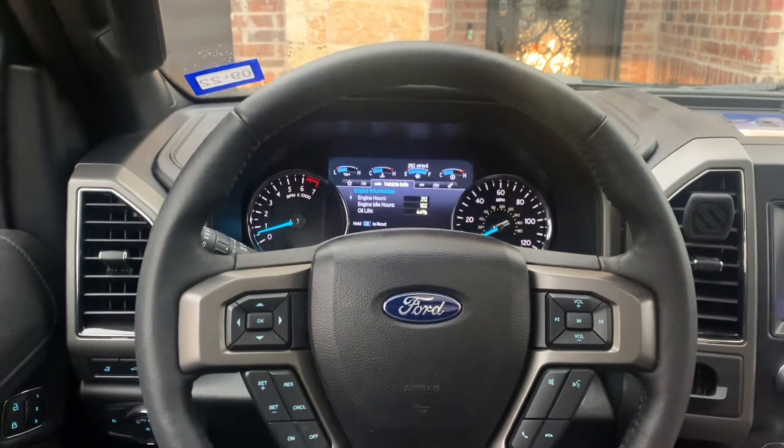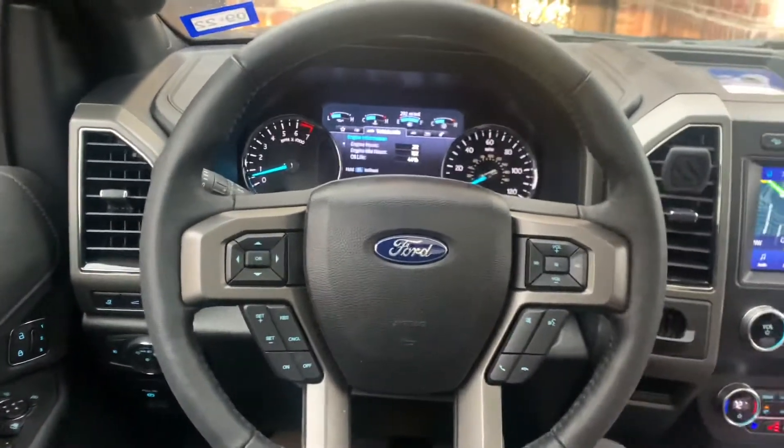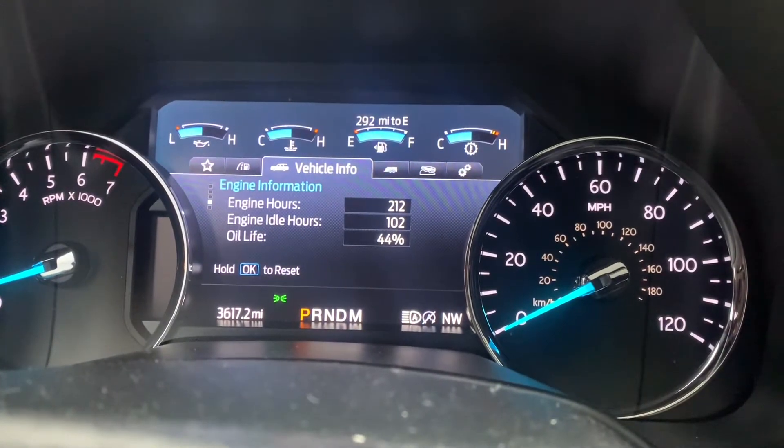A couple things I don't like about this car already. I called the dealership about a week ago and said I think I need an oil change. They told me no, you don't need one until 10,000 miles. So scrolling through the vehicle gauges — looking at engine hours, idle hours, and oil life — I've got 3,600 miles on the car, and it says the oil life is already down to 44%.